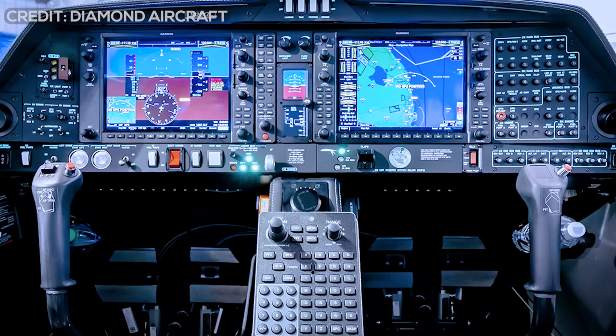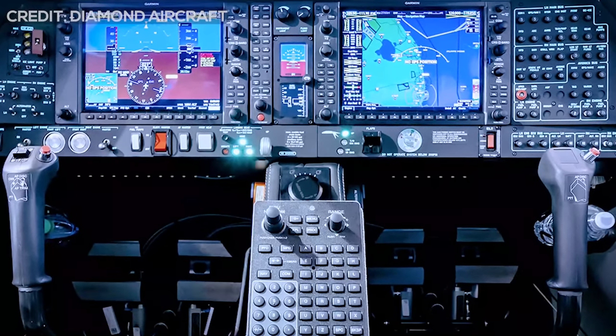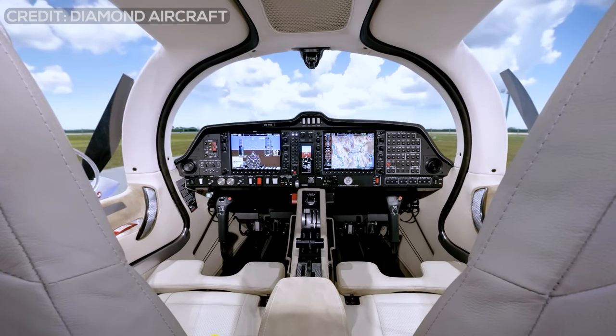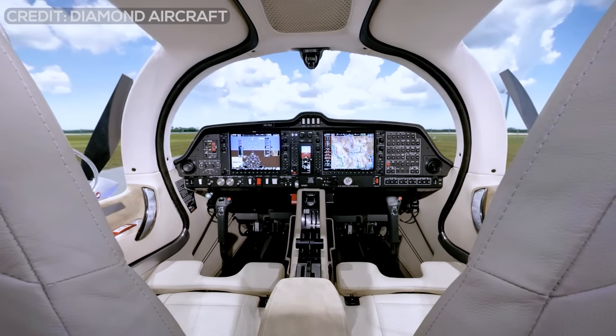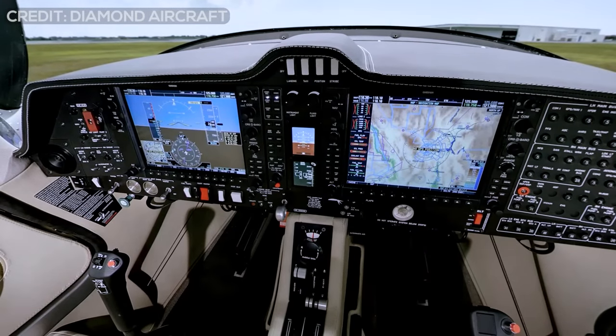To facilitate the programming of the G1000 NXI, the Diamond DA-62 incorporates the Garmin GU476 alphanumeric keypad so that from the cockpit, pilots can interact with programming commands in a simpler and more intuitive way. This way, programming the G1000 NXI is anything but complicated.